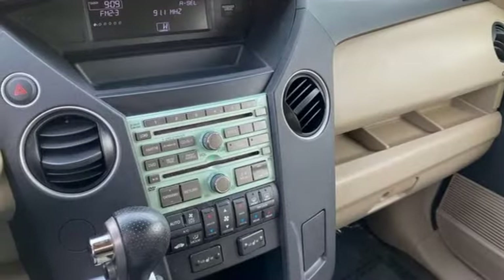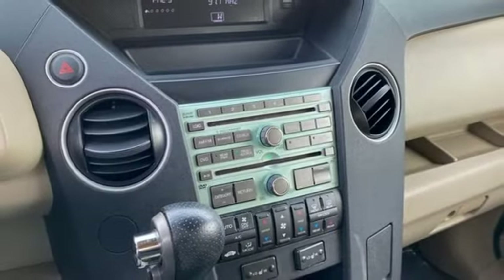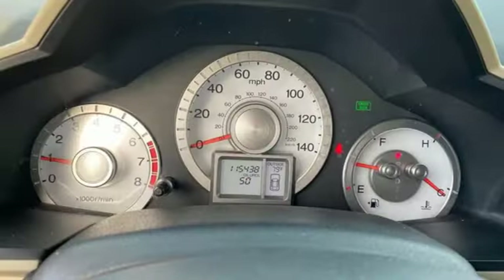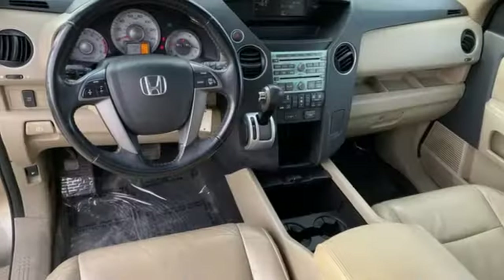Dual zone climate control, key fob activated rear windows, entertainment system with DVD, express open and close sliding and tilting sunroof, Homelink garage door transmitter, and automatic transmission.